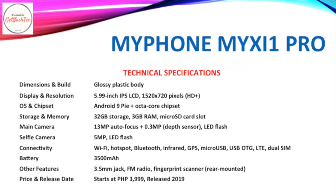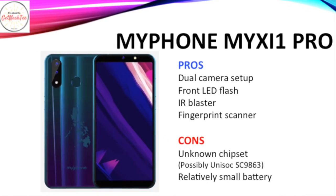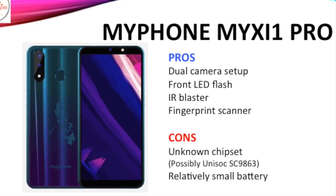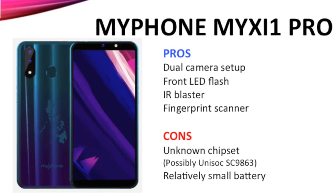It has a 5MP selfie camera with its own LED flash. Among its other features are an IR blaster, USB OTG, dual SIM support, 3.5mm audio jack, FM radio, and a fingerprint scanner. It has a 3,500mAh battery and retails for P3,999. What I like is its dual camera setup, front LED flash, IR blaster, and fingerprint scanner. However, I didn't like that its chipset is unknown and it has a relatively small battery capacity.